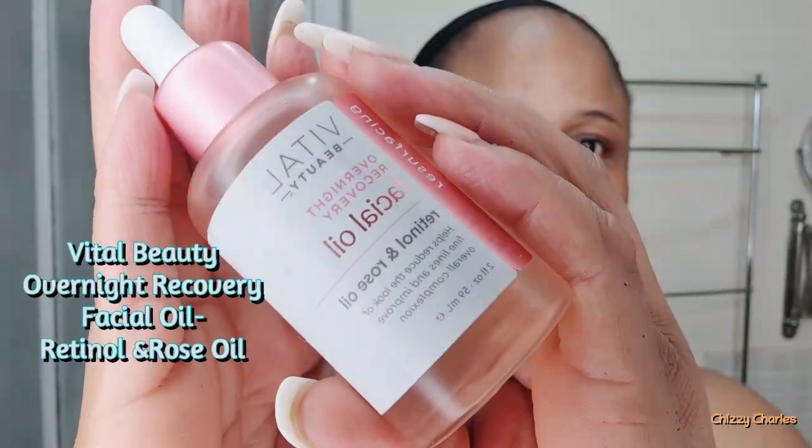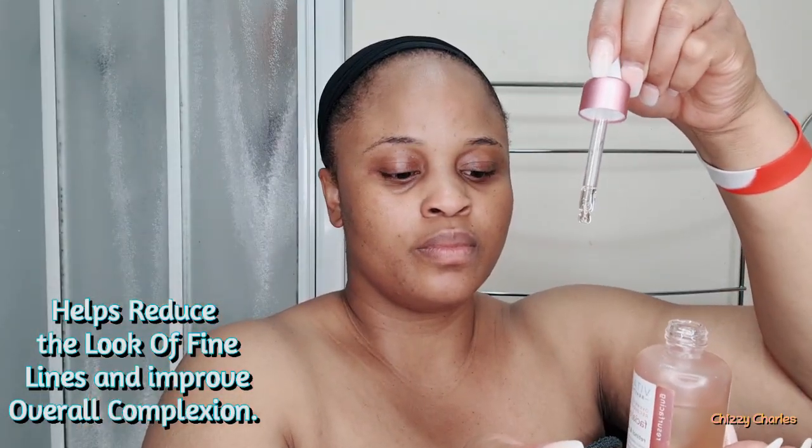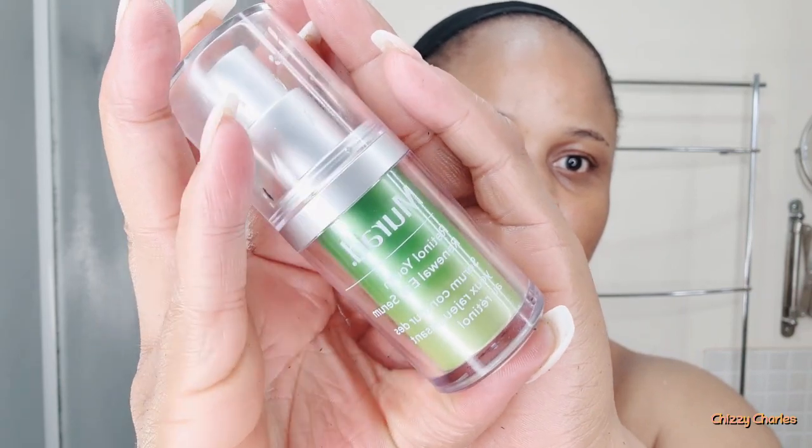Then I go in with the Carl Dally Dark Spots Correcting Glycolic Night Serum — this is so good. After that I go in with a facial oil. These days I just go to TK Maxx, pick up a random one, try it, and if it's good I carry on; if not I use it on my body. Always look for an oil that is good for your skin type — there are oils for normal, sensitive, and dry skin.